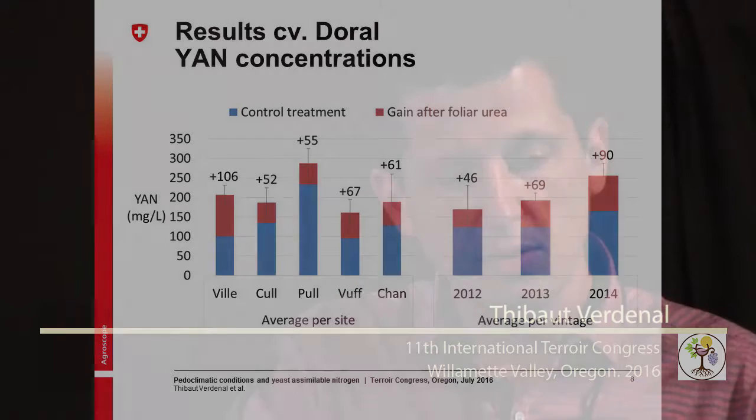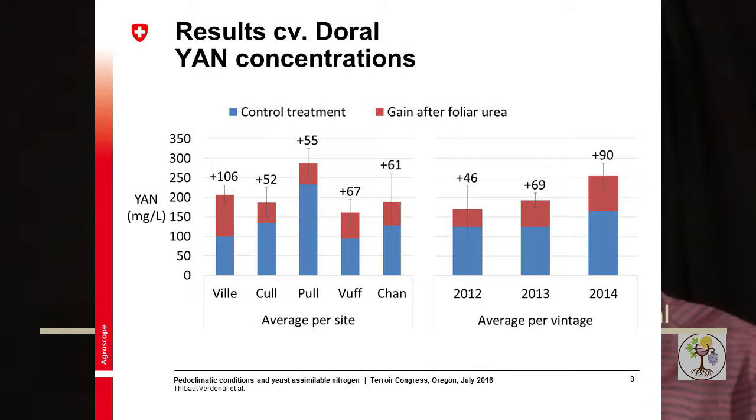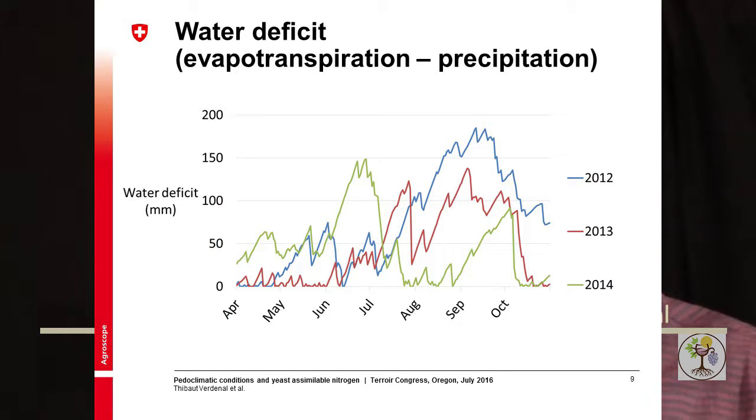Looking at the YAN concentration in the must, you can see on the left-hand side the great disparities between sites, with some consistency over the years — the same plots always presenting higher concentrations. The red part of each bar represents the gain after foliar urea, and you can see that not all plots take the same advantage from the urea treatment. On the right-hand side, the vintage effect is also quite important; in 2014 there was overall better assimilation and a better gain after foliar urea.